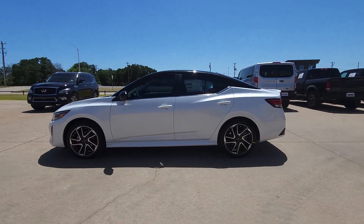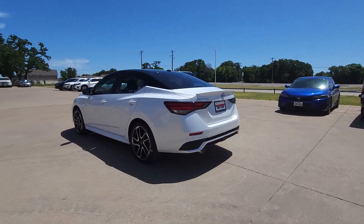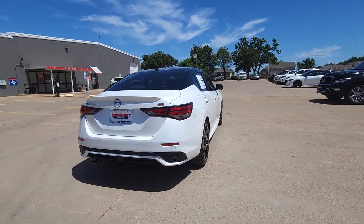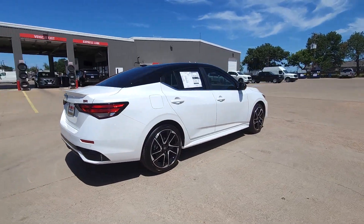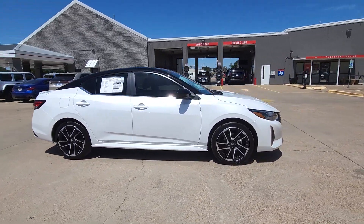Look no further than the 2024 Nissan Sentra. This roomy Sentra makes your daily drive fun, comfortable, and convenient. Discover the joy of cornering thanks to sport suspension, precise handling, and crisp acceleration. Then relax and enjoy the cruise.